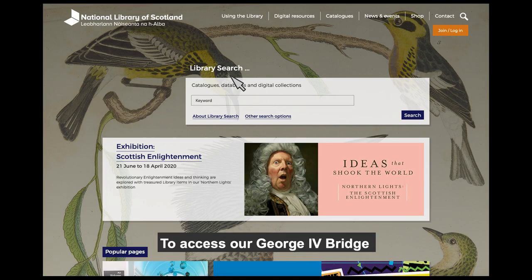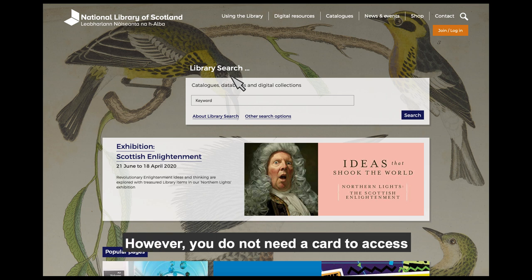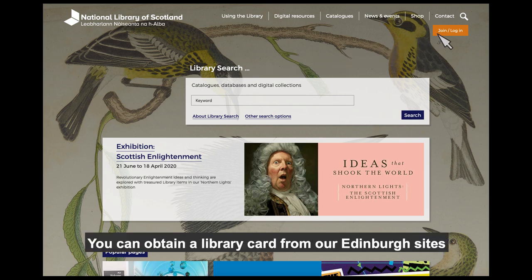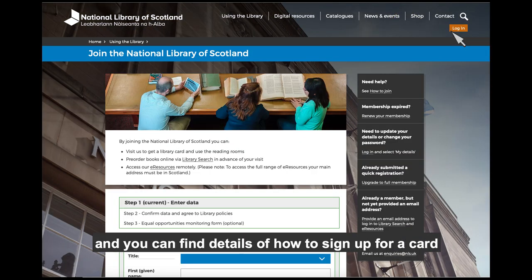To access our George IV Bridge and Causewayside sites you will require a Library card. However, you do not need a card to access our resources at Kelvin Hall. You can obtain a Library card from our Edinburgh sites, and you can find details of how to sign up for a card on our website.